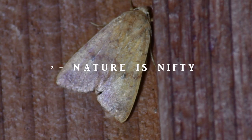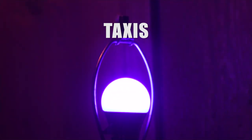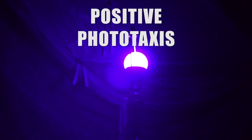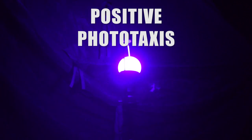Nature is nifty. These moths are demonstrating a type of taxes — a movement or orientation towards external stimuli. In this case, the stimulus is light, so we call it phototaxis. And since the moths are drawn towards it, it's called positive phototaxis. Scientists still can't be exactly certain why this behavior occurs, but there are theories.